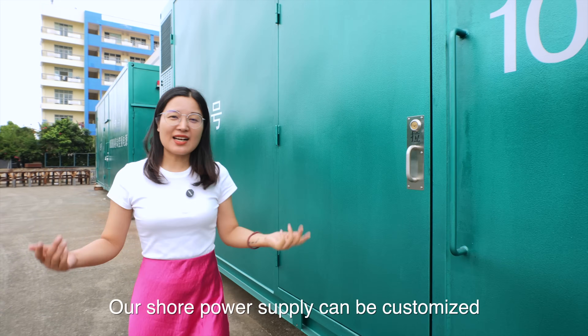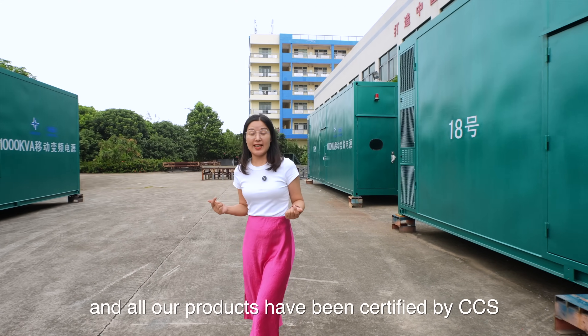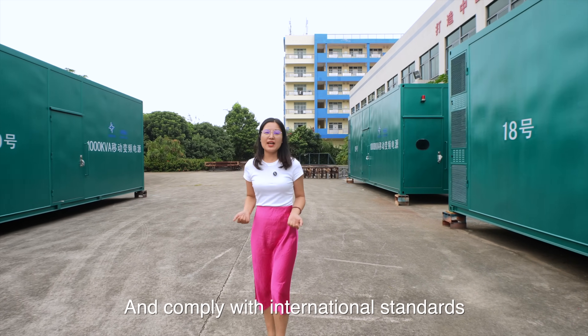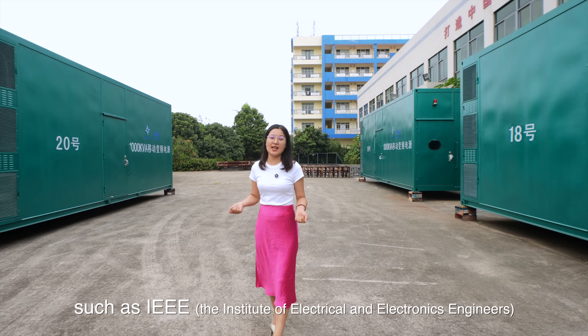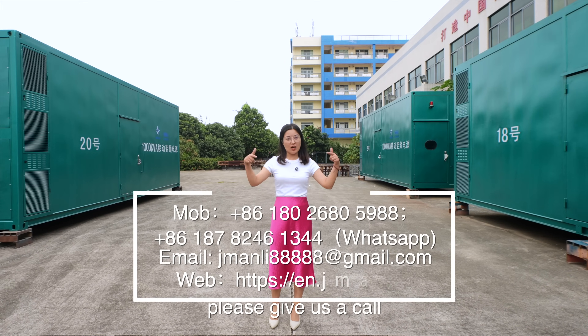Our products can be customized according to client's needs, and all our products have the CCS certificates and comply with international standards such as IEEE. If you have any interest in our products, please give us a call.